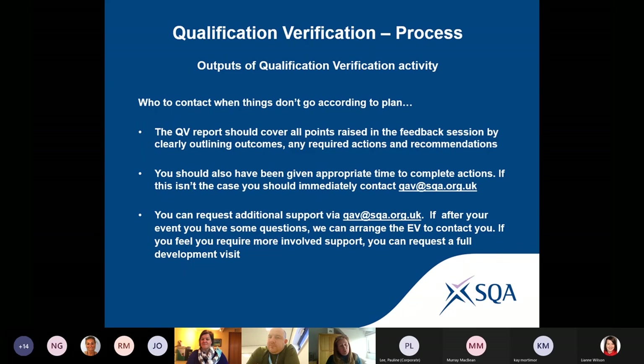Our qualification verification is very much developmental as well — it's not just about measuring compliance, it's supportive and developmental. We've gone to great lengths over the last four or five years to ensure that our EVs take that approach. We have over 500 appointees, and our main aim is to get everyone doing exactly as we advise. If anything does go wrong, please feed back to us — not because you're telling tales, but to ensure standardisation and consistency of approach. We need that feedback from centres to tell us where it's going wrong so we can correct it.